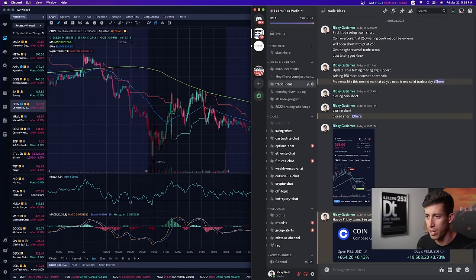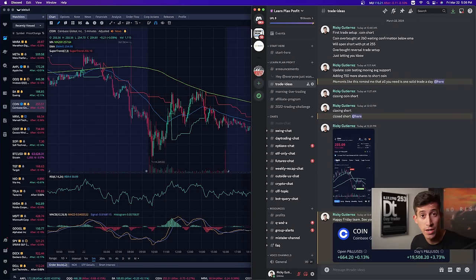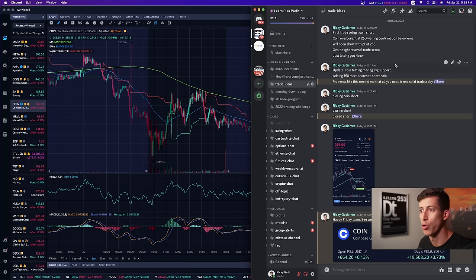A lot of you guys have heard me talk about my LPP team. I trade live every morning for about 30 minutes to an hour and a half. But obviously the market is open for much longer than that, so if an opportunity presents itself later throughout the day, I have a group chat for my LPP team called trade ideas.